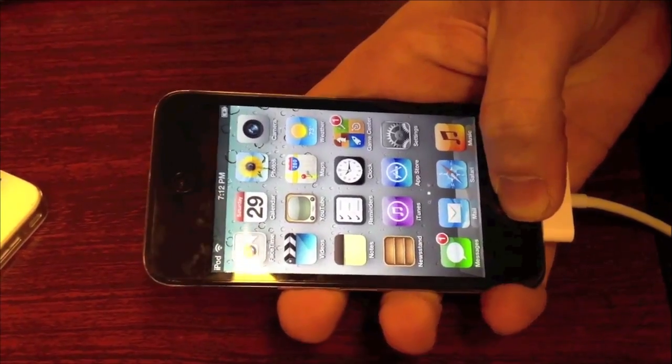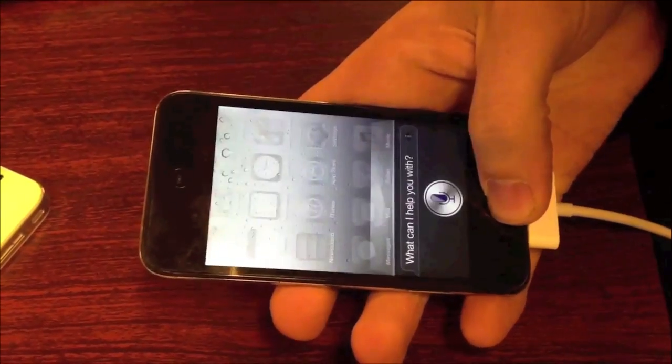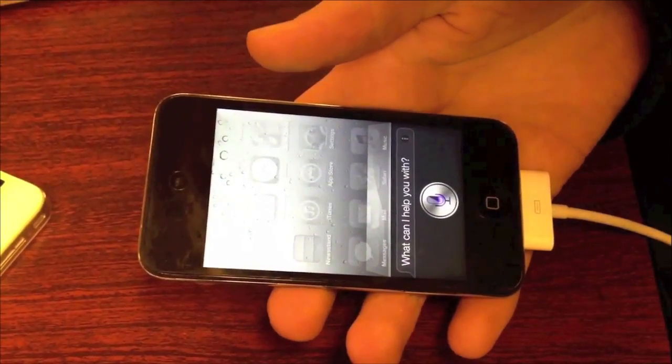Now the two hackers — you can follow them on the link in the description below on Twitter — they just hacked Siri. It completely connects to Apple servers and it works just like it does on the iPhone 4S.